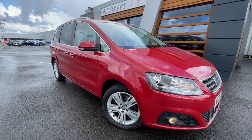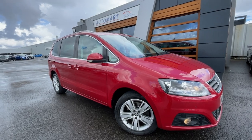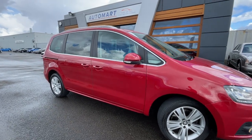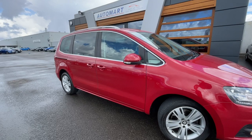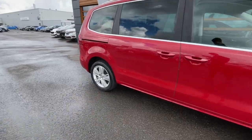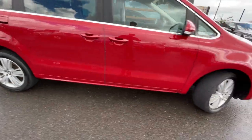Hello everyone, it's Emil from Lancaster Automart. We've got this stunning 2016 romance red metallic Seat Alhambra — it's a 2-litre TDI SE, at 55,201 miles, diesel manual. It comes with a full service history with Seat, and the 17-inch alloy wheels in great condition all the way around the vehicle.